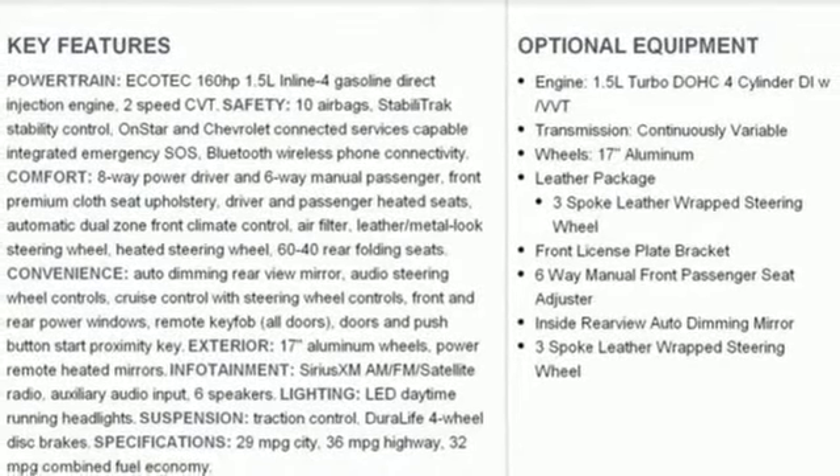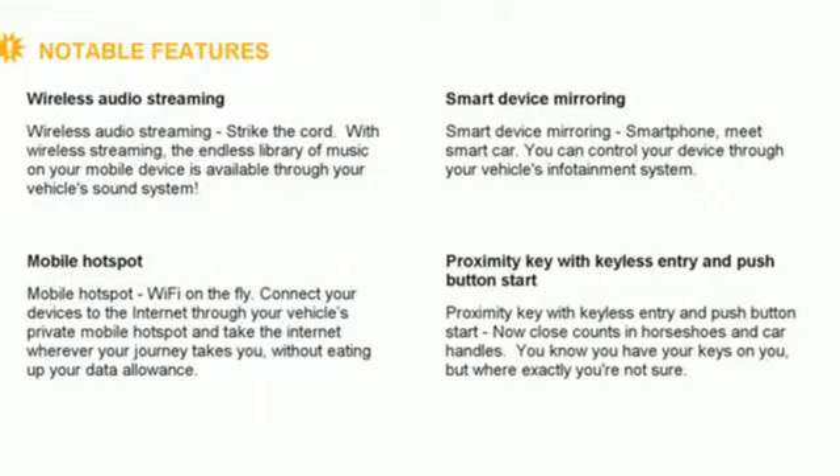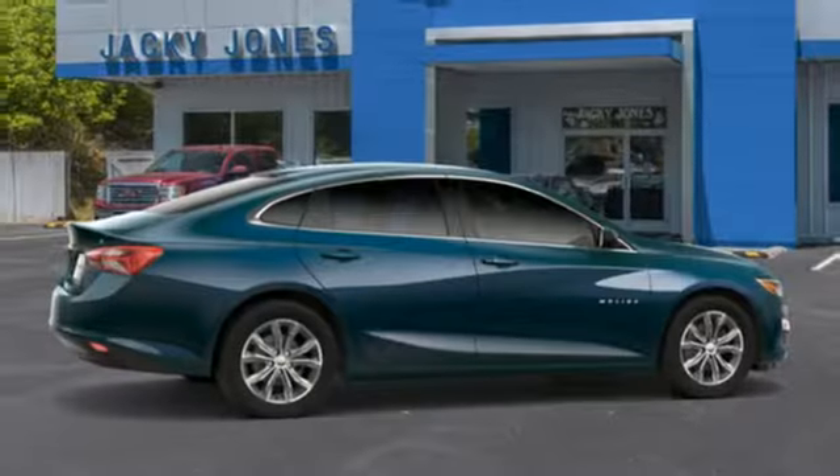Automatic transmission, active grill shutters, gas pressurized shocks, and turbo inline four cylinder engine.